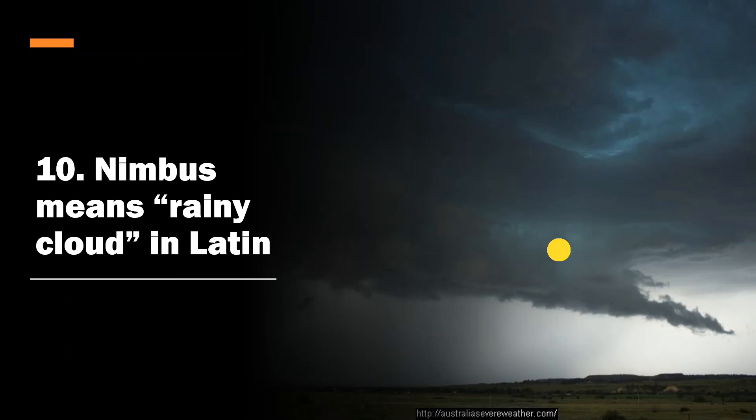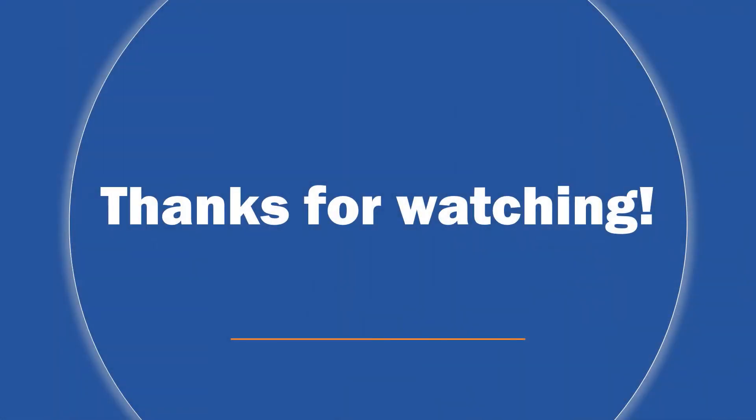Thanks for watching! Don't forget to like, comment, subscribe, and hit that bell if you want to see more videos like this. Please leave feedback — that's always greatly appreciated. Let me know if you want a part two or what other top 10 weather videos you want to see. Have a great day!